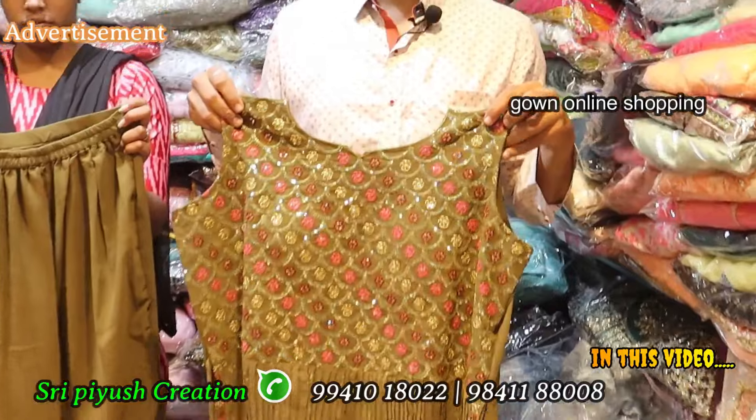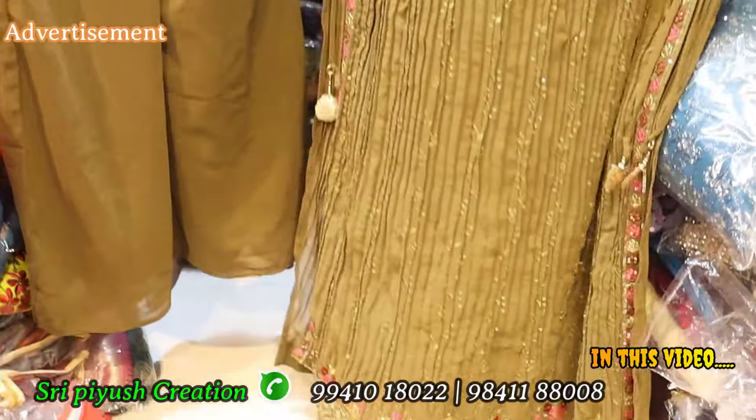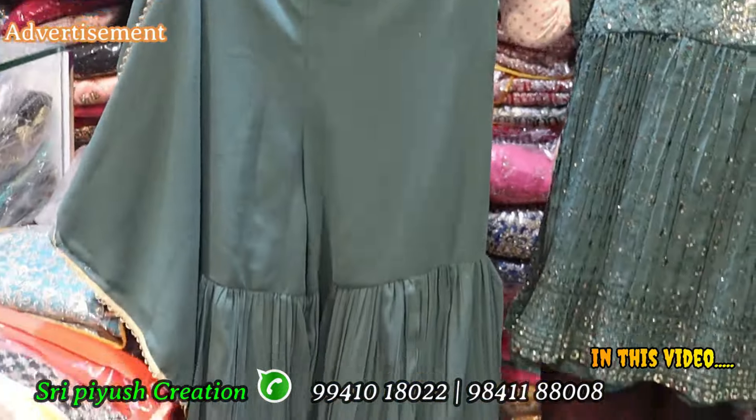The XL range is 1100. The top, bottom, and width of the model — the total embroidery work is 1100. The size is L to XXXL. Available in different colors.